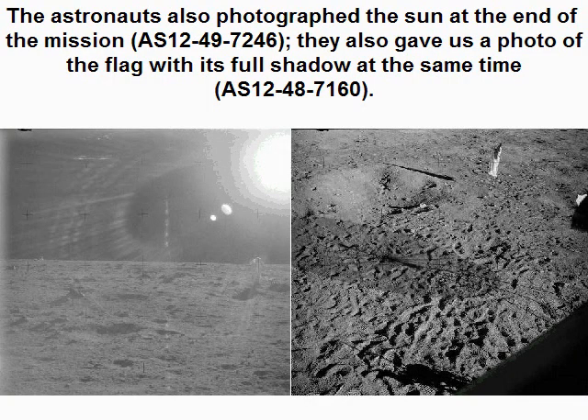The astronauts also photographed the sun at the end of the mission, AS 124 9 7246. They also gave us a photo of the flag with its full shadow at the same time, AS 124 8 7160.